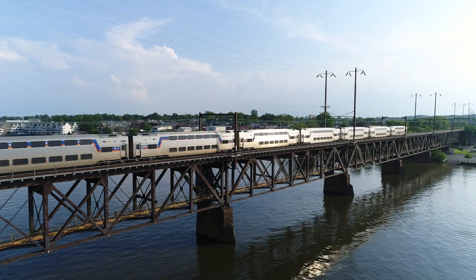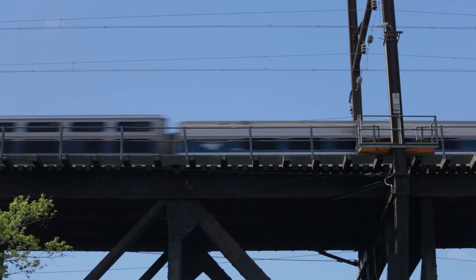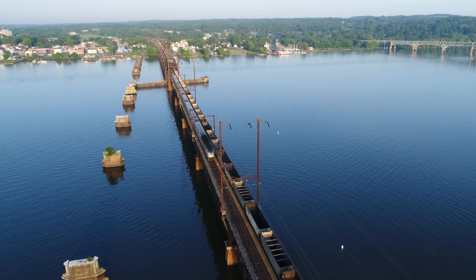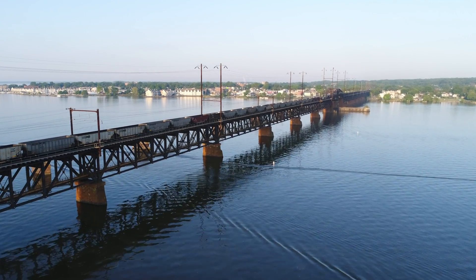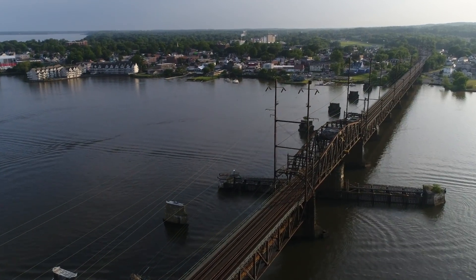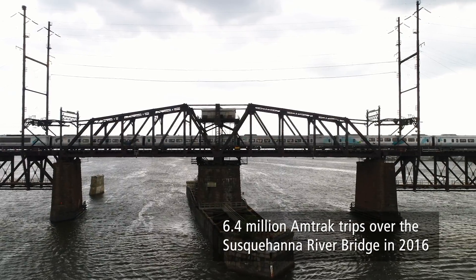If the Susquehanna River Bridge was disabled for an extended period of time, you would see an immediate effect on the national economy. There would be a lot of delays in the delivery of all that material. The Susquehanna River Bridge is an absolutely vital part of the Northeast Corridor, and anything that can be done to modernize it is a good thing.